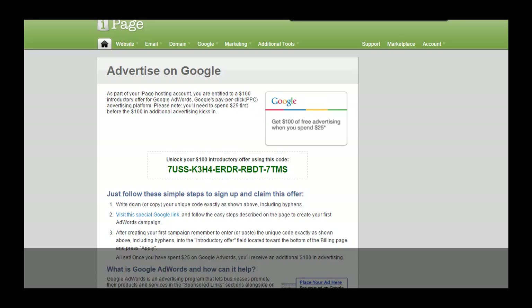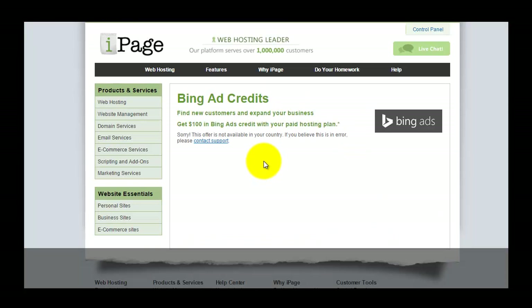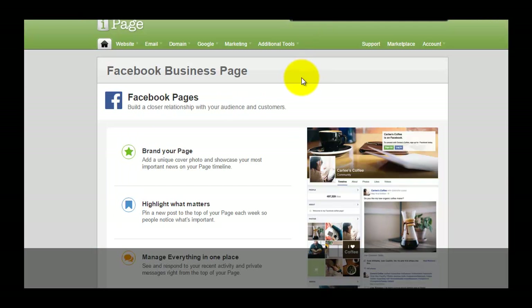Next, there is a $100 Bing and Yahoo advertising credit. For customers outside the US and Canada, you will not be able to see this Bing advertising credit, so for me I'm not able to get this, which is a waste.